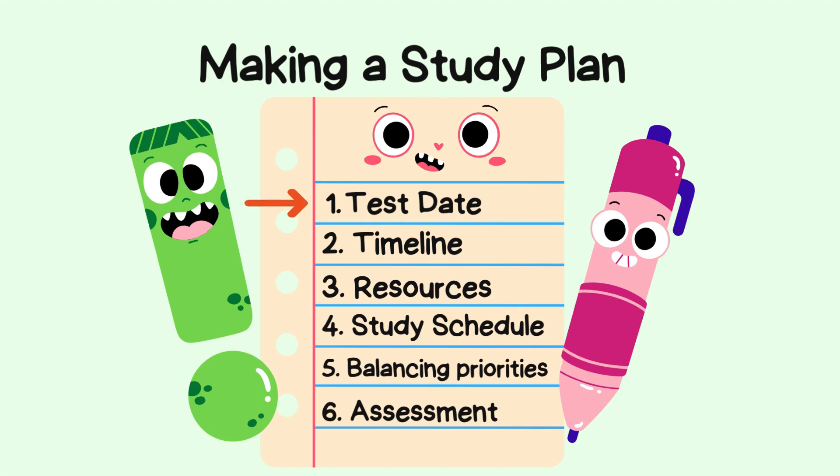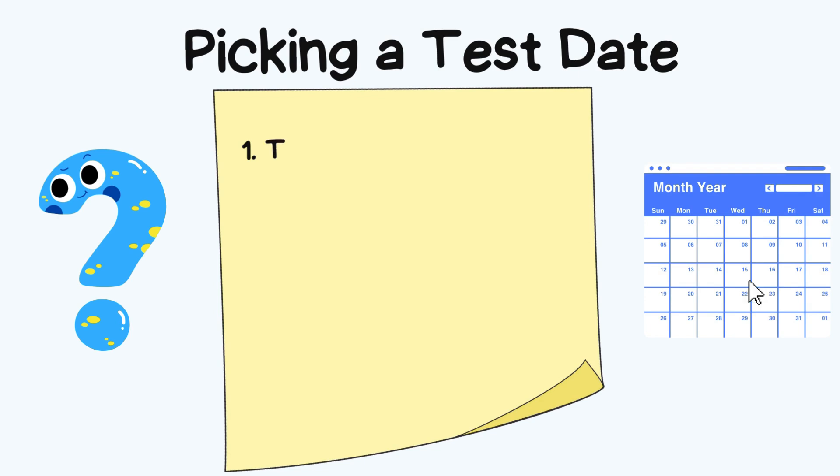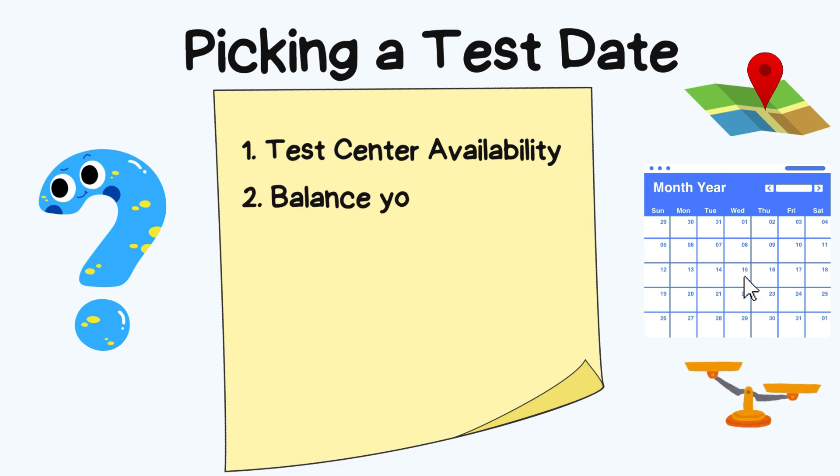Let's dive into picking the perfect test date. First, test center availability — ensure the test center is convenient and has available dates that fit your schedule. Some test centers may be booked months in advance, so don't delay. Second, balance your study plan schedule — give yourself adequate time for preparation but avoid pushing it too far.